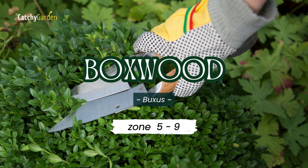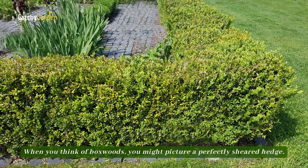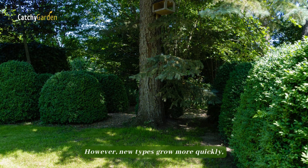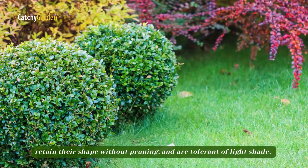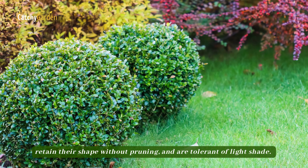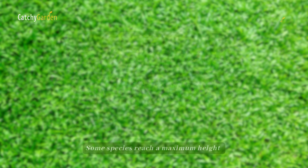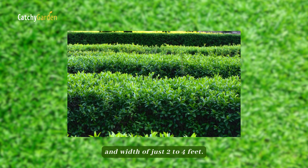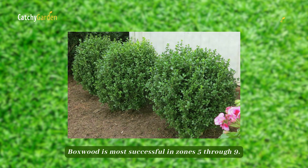Number six: Boxwood. When you think of boxwoods, you might picture a perfectly sheared hedge. However, new types grow more quickly, retain their shape without pruning, and are tolerant of light shade. Some species reach a maximum height and width of just two to four feet. Boxwood is most successful in zones five through nine.